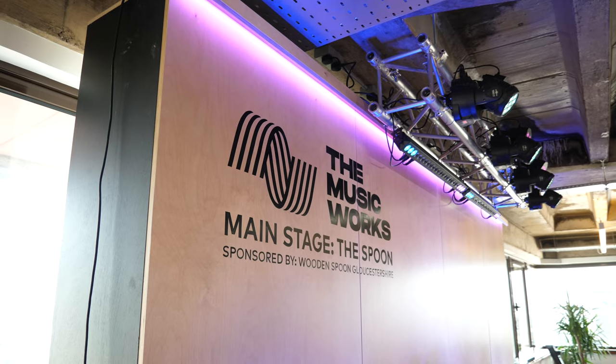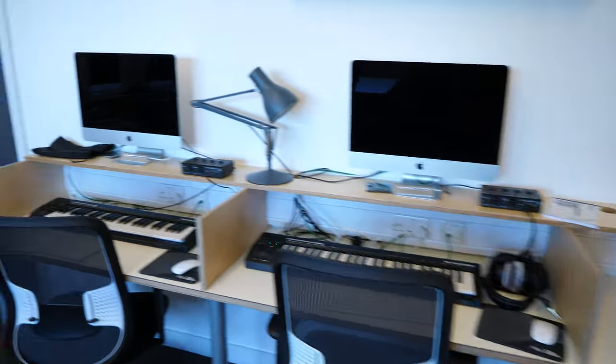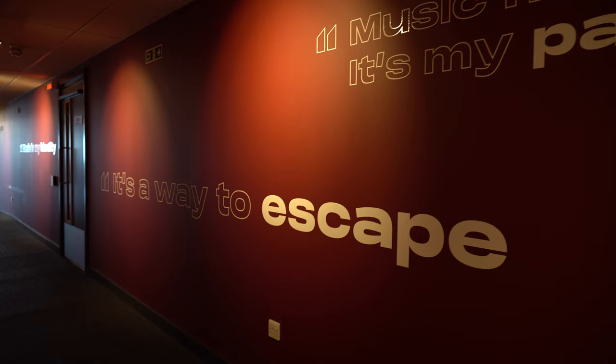A lot of people from Gloucester don't have access to the high-end facilities that you might get in various studios in London or Bristol or wherever else in the country. So we hope to give young people access to facilities for free or at super cheap prices, so that they can make music or use music to help them with their personal or challenging circumstances.